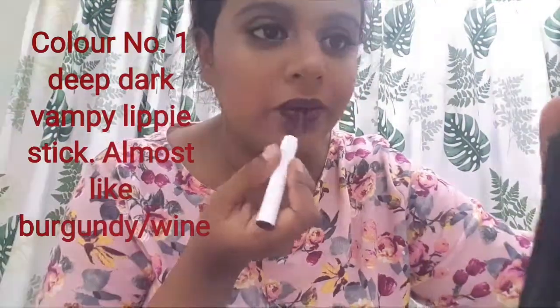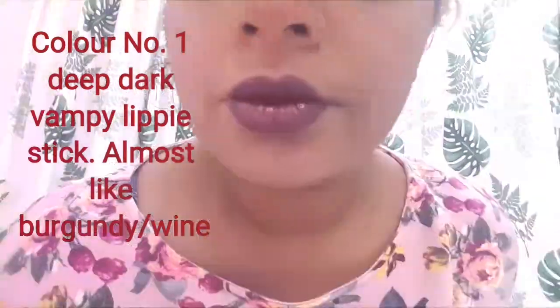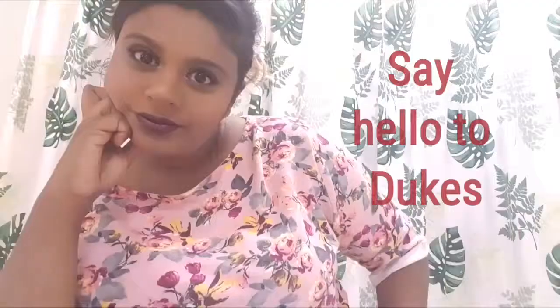So the first color I'm starting off with is a pretty dark, intense color. It's the kind of color that says, if you come at me, tomorrow's gonna be your funeral. So it's intense but gorgeous.